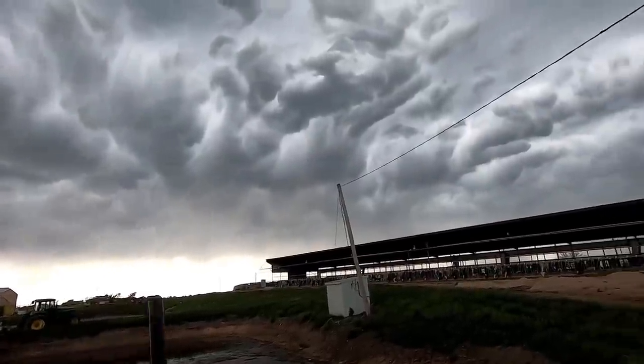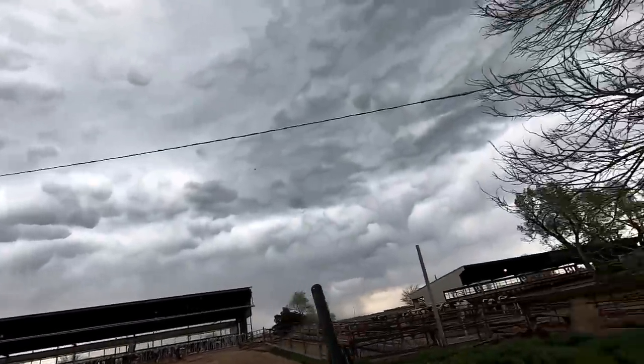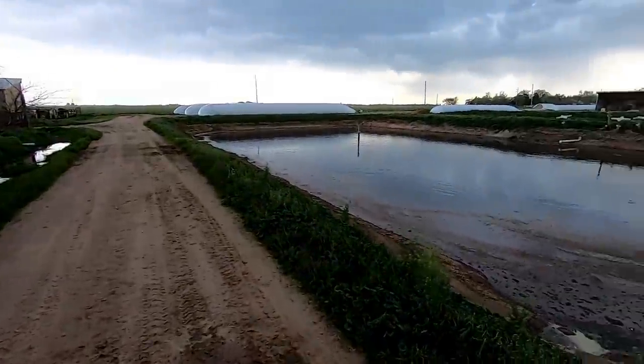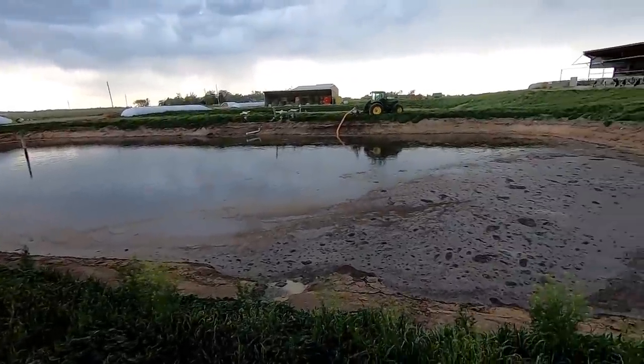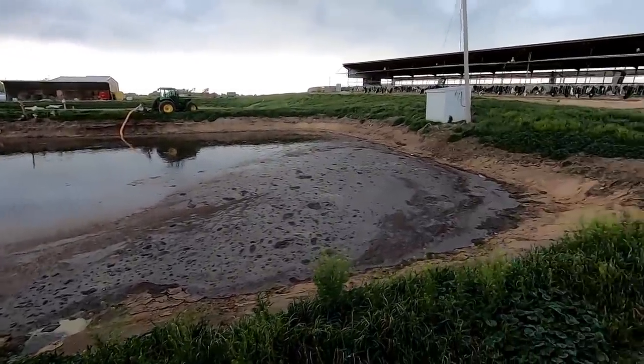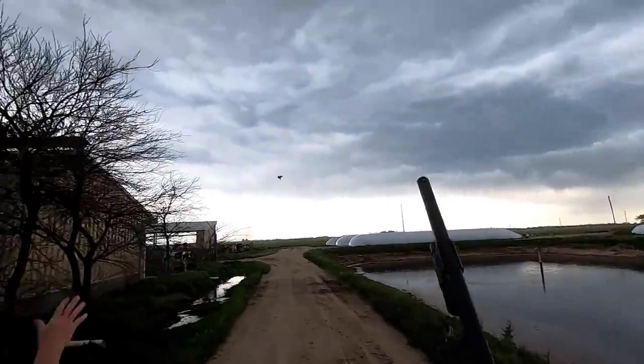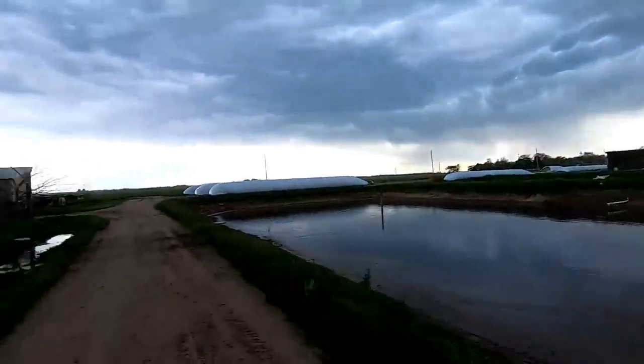Looks like a barn swallow. Should have tried them. As you guys can see, there's a Kansas spring storm brewing right now. And look at this guy — oh, that's a Robin. My bad. My bad. Cut.